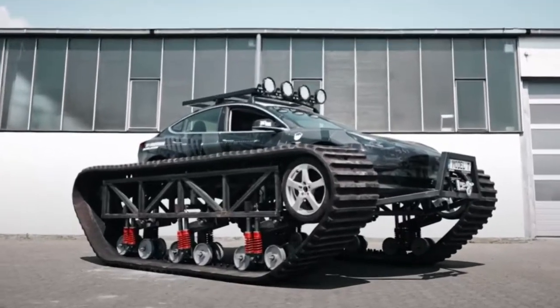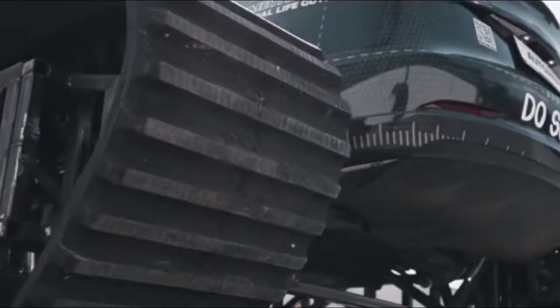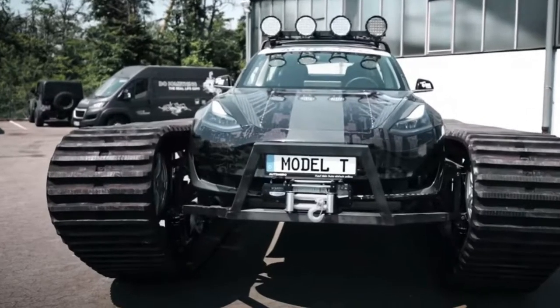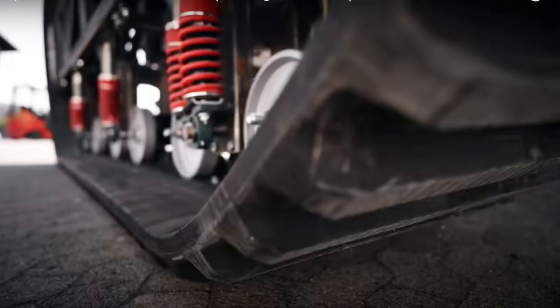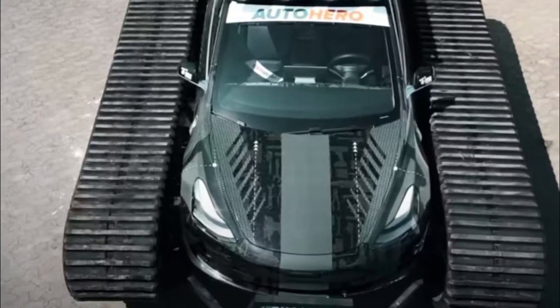A group of German engineers converted a Tesla Model 3 into a hulking beast to take it off-roading. As seen in an 8-minute YouTube video, the gearheads spent four weeks adding giant chain tracks to the car, turning an otherwise pedestrian sedan into a 6-ton, fully electric off-roading rampager.